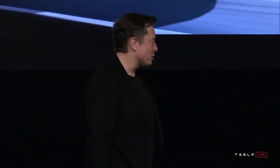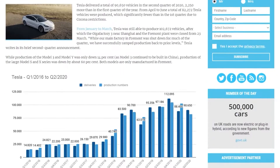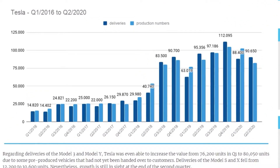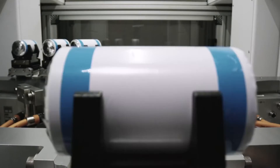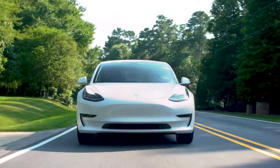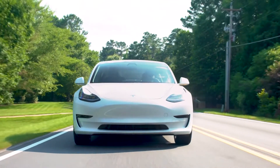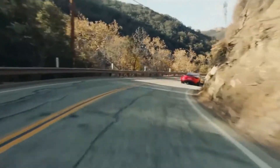Tesla was content to buy cells with its proprietary chemistry from its suppliers, but it saw problems ahead. Tesla aims to grow at a consistent rate of 40–50% per year, and to do so, it will require an increasing number of batteries. Tesla's battery estimates indicated a mismatch between its battery cell suppliers' production limits and Tesla's internal demand for its vehicle and energy storage businesses.